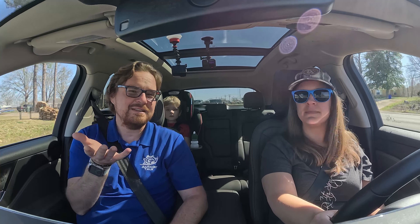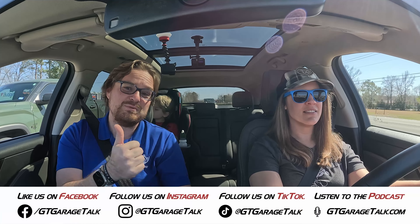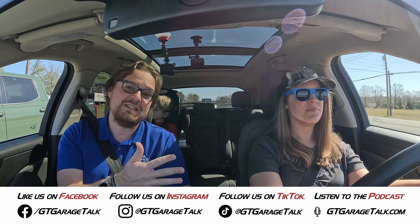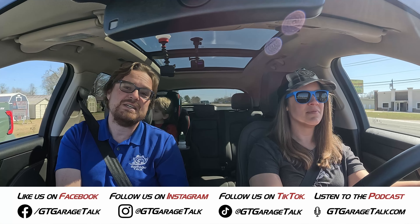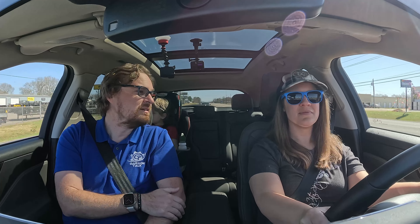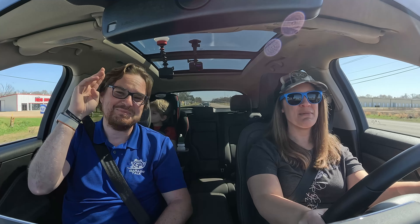Lincoln, could you send us a Nautilus please? If you want to see that when it happens, hit the subscribe button and ring the bell. Follow Holly on social media at Female Consumer on Facebook and Instagram. Follow all things GT Garage Talk at GT Garage Talk on Facebook, Instagram, X, TikTok, Threads, and YouTube, or go to GTGarageTalk.com. Anything else from you back there, Tucker? No. Until next time, Gearheads — bye!